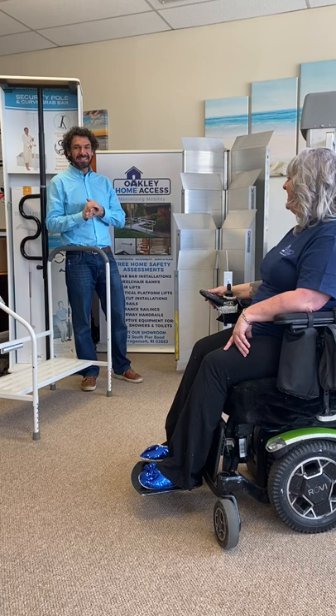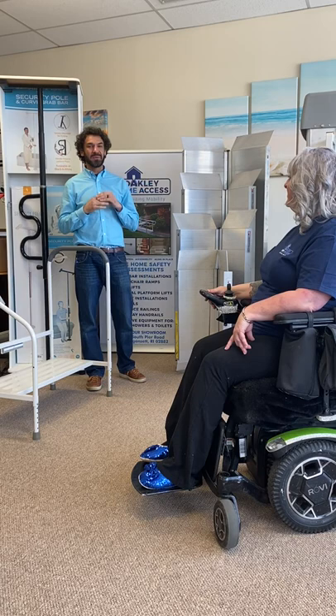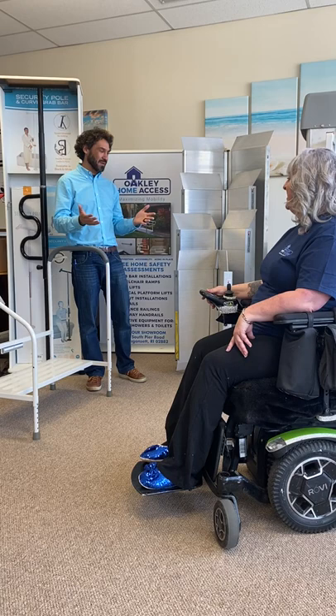Welcome everyone to the Oakley Home Access Showroom down here in Narragansett, Rhode Island. Today we welcome Tina Peterson from RAMP, one of our favorite organizations and one of our favorite community partners.